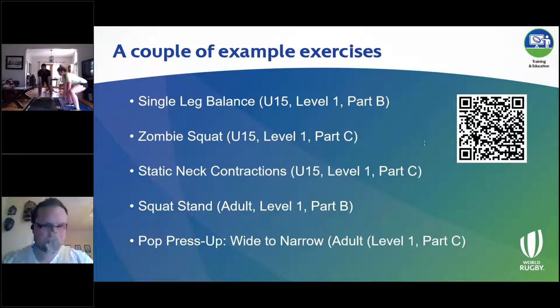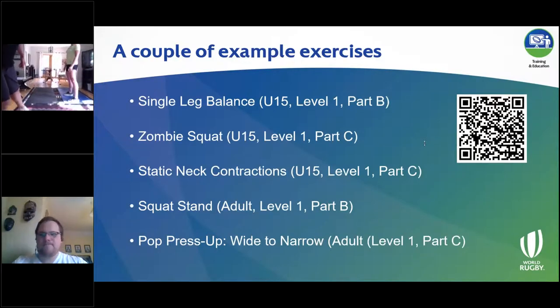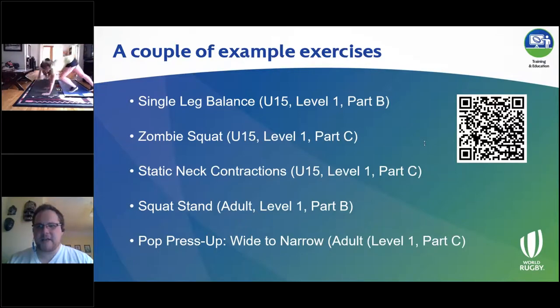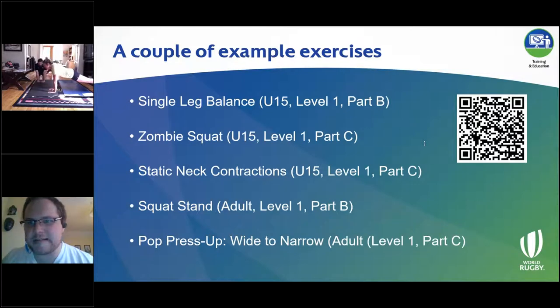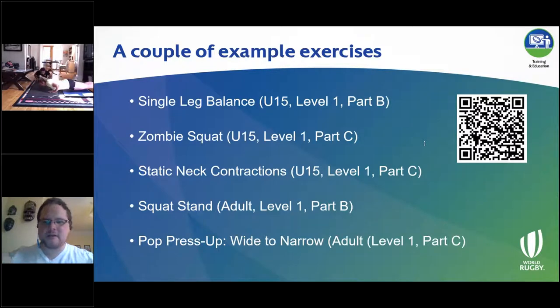The last one is a pop press up. Start in a press up position with your hands quite narrow — quite close together underneath your chest. Remember: head lift, looking over the rim of our sunglasses, hips and shoulders level. Push yourself away from the ground and catch yourself with your hands wider, going from a narrow to a wide position. Push off and catch — good, soft elbows. Then repeat going from wide to narrow: start in a wide position, push yourself away explosively from the ground, and catch yourself with your hands close together under your chest.